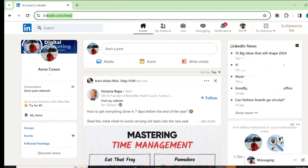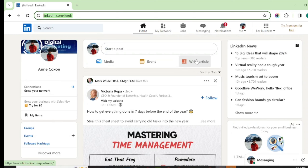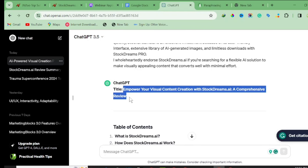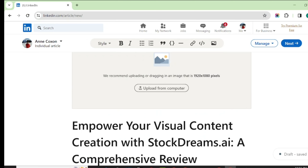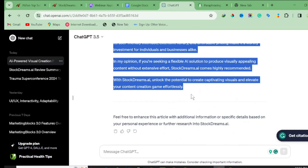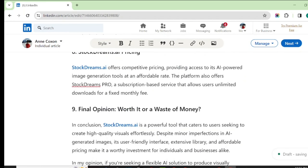The next stage is to go to LinkedIn.com. LinkedIn is a powerful website I personally use to promote most of my products. If you understand parasite SEO, you'll know that LinkedIn provides a lot of organic traffic to affiliate links. Click on 'Write an Article,' then go back to ChatGPT to copy the article title — for example, 'Empower Your Visual Content Creation with Stock Dream AI' — and paste it as the LinkedIn article title. Then copy the full article content and paste it in.